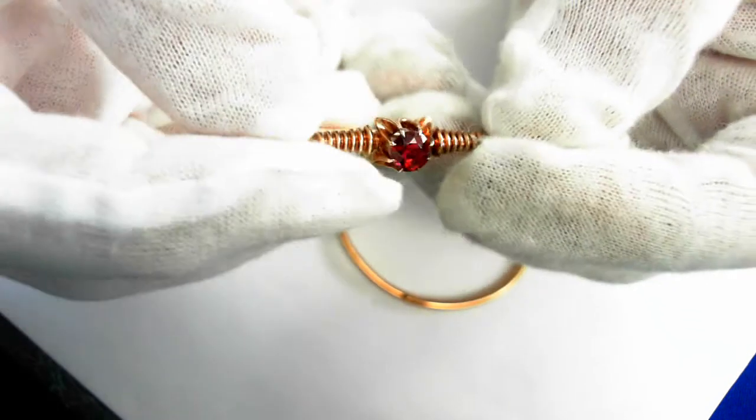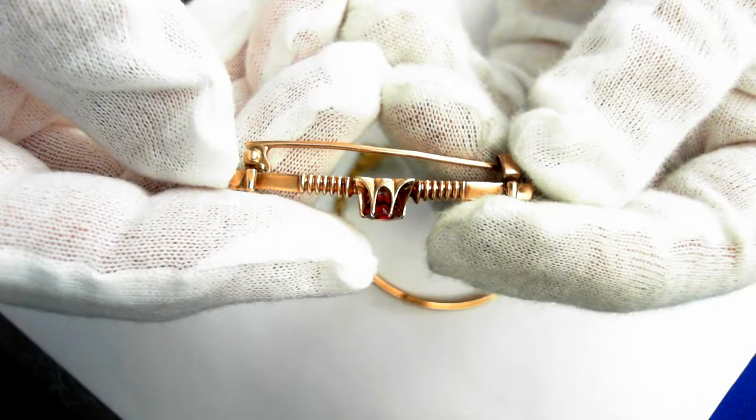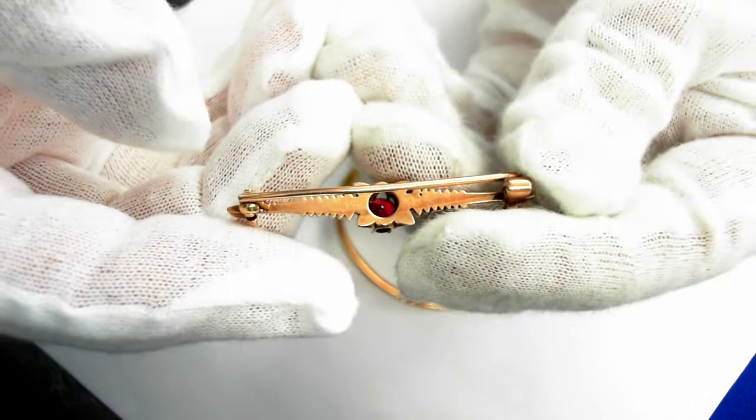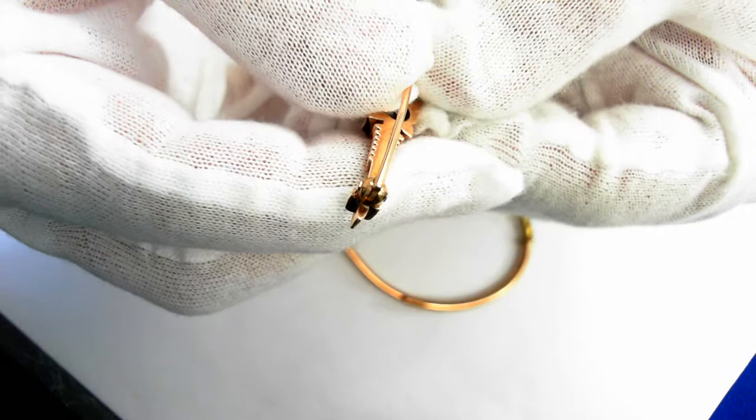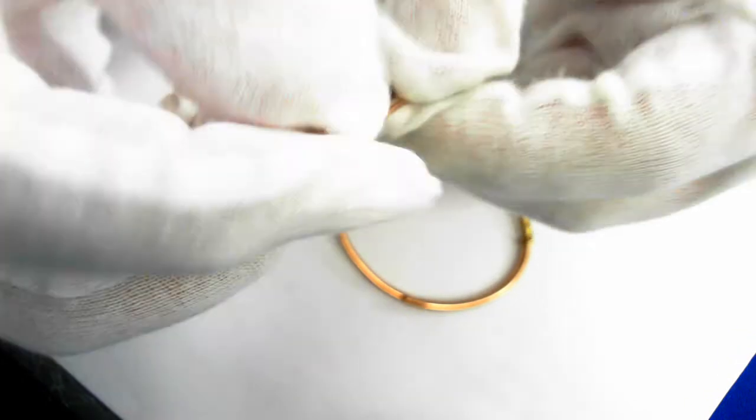Side view — perfect condition. The other side view, the reverse, and the clasp, and the other side.